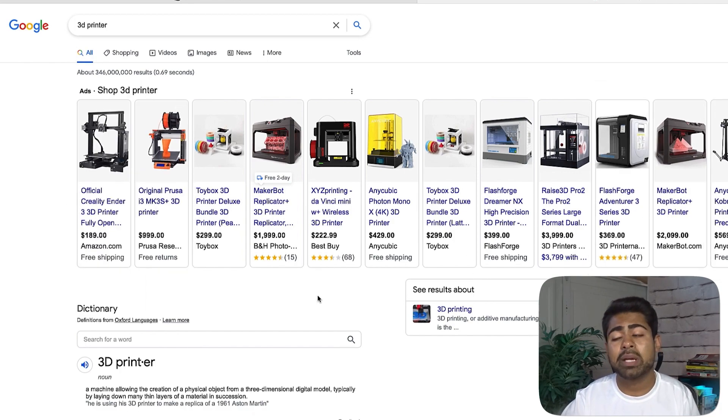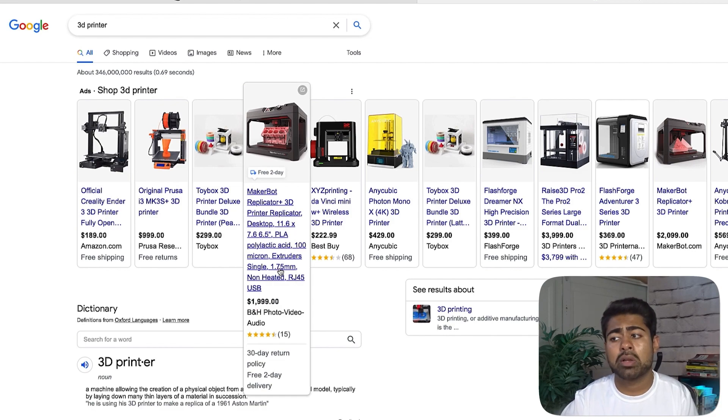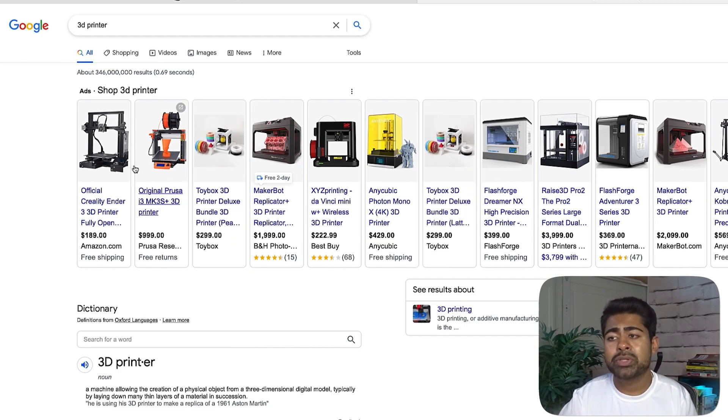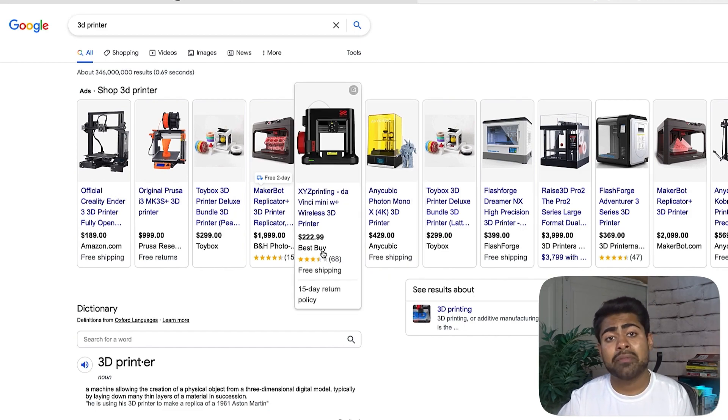However, out of all of these listings coming up, there are only about three different listings which have review stars. From a customer's perspective, if I was trying to buy a 3D printer and wanted to spend $200, $1,000, or $2,000, I would be more likely to trust a store with review stars compared to one without any. In reality, it all comes down to trust, and trust is the main contributing factor as to why somebody purchases from you and why somebody doesn't.